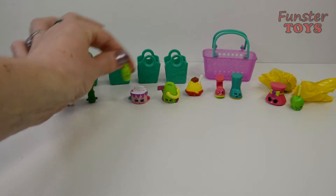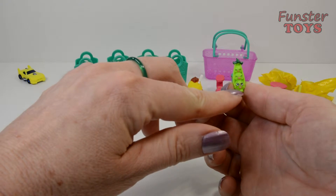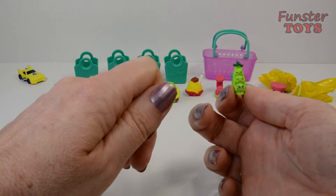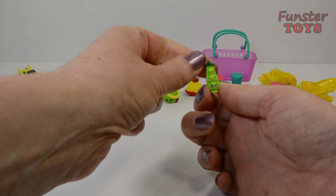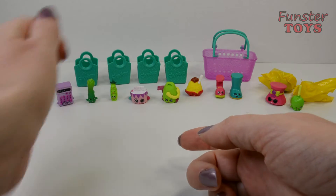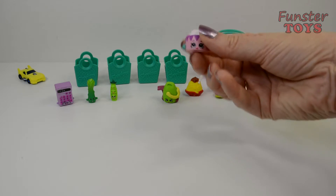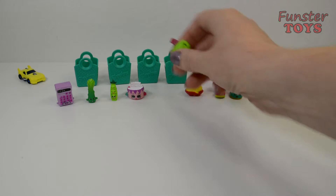And here we have Sweet Pea — look at all the happy little faces here. Hello Sweet Pea! Hello, good to see you all. It's wonderful to be here. And Birthday Betty. Yay — it must be a birthday today.